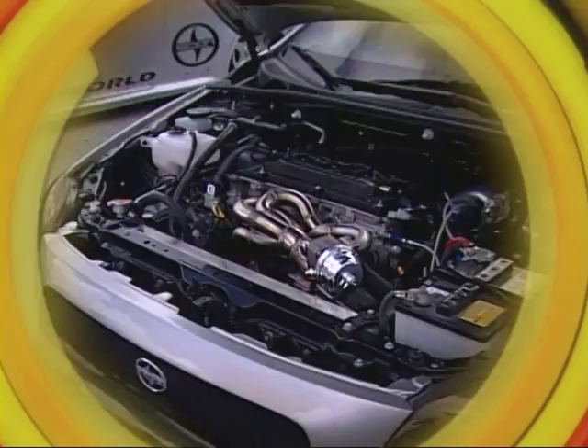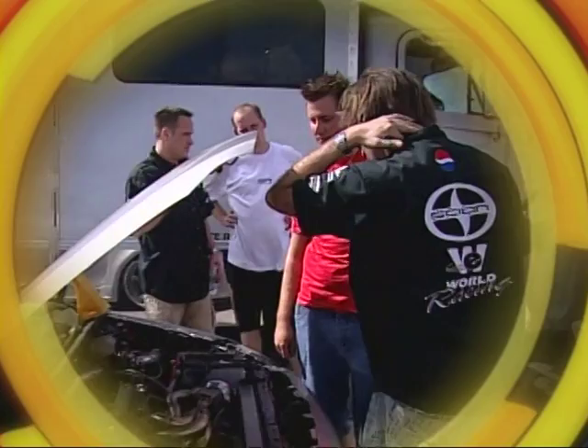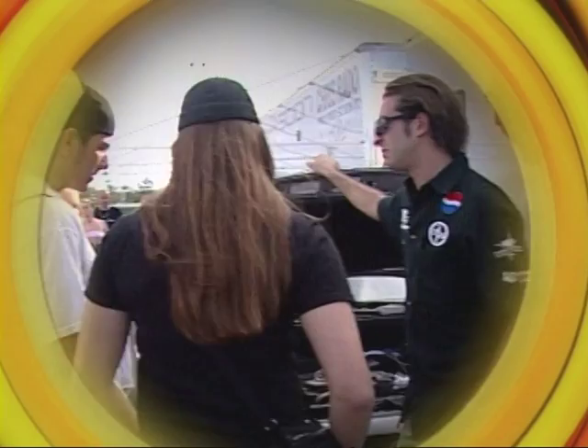Not only are these cars great from the factory, but look at the possibilities — look at what you can do. People look at that car. You know how many times people look at me and go, 'what is that?' And I look at them and I say, that's my TC, because that's what it is and it's bad.